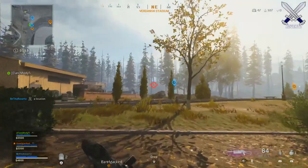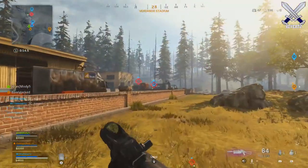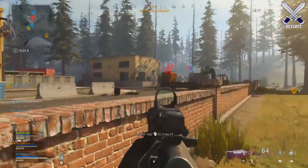What is up guys, Mr. Dereverts here. As we are wrapping up the first day of the release for Call of Duty Warzone Battle Royale, I just want to go over a couple of cool updates and things you may have missed.